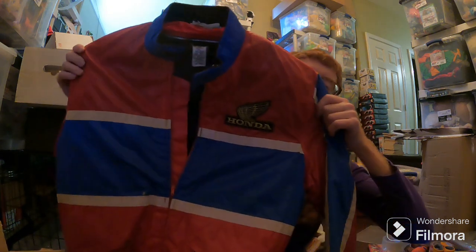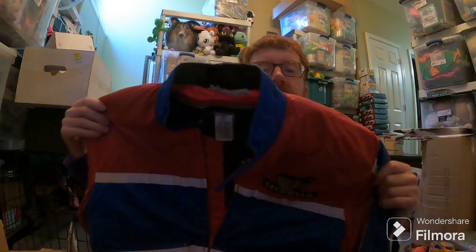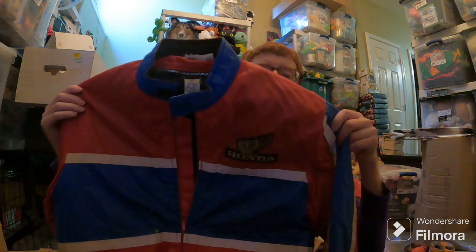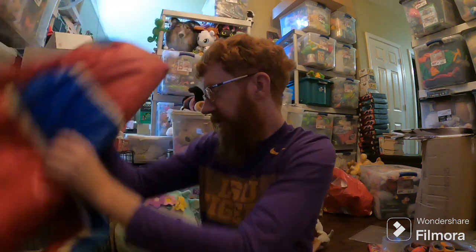First up for today, this Honda jacket, red and blue. I got this at a garage sale for I think $10 or $15. Swamp Picker Glenn, if you watch this, he commented on it when I posted it on Facebook or Instagram. But yeah, $135 for that jacket right there. Not bad.